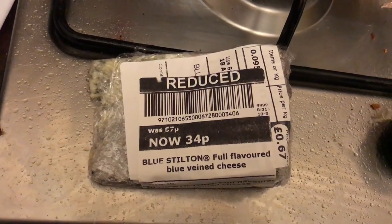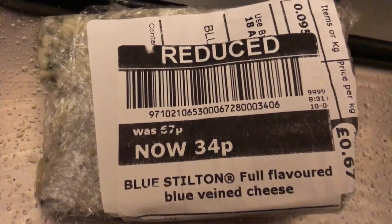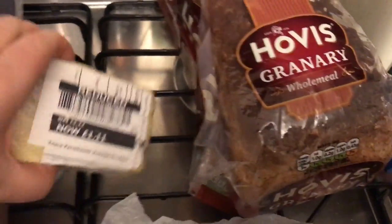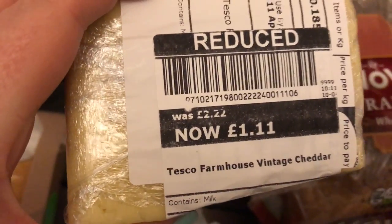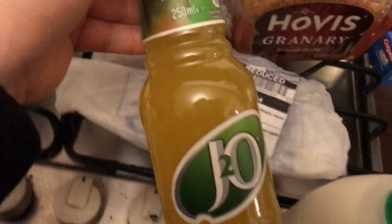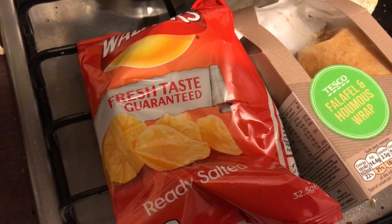It's literally 2am on Tuesday morning and I've just got back from Tesco. I got a small piece of blue cheese reduced to 34p, a pack of salted crisps, a falafel and hummus wrap — I've already eaten half — a chicken tikka masala reduced to £2.31, a loaf of Hovis Granary, some vintage cheddar reduced to £1.11, a Scotch medium rare roast beef reduced to £1.24, an apple and mango J2O, a small bottle of milk, and a diet Coke. The shopping came to exactly £12.